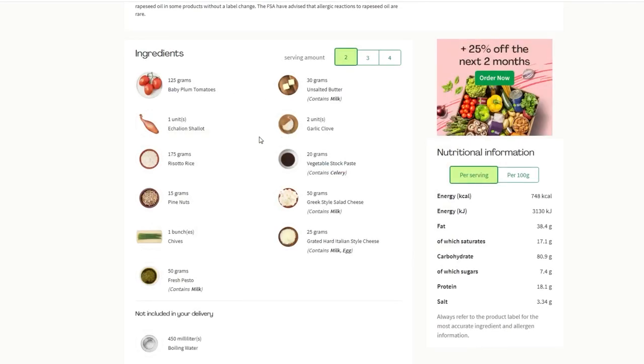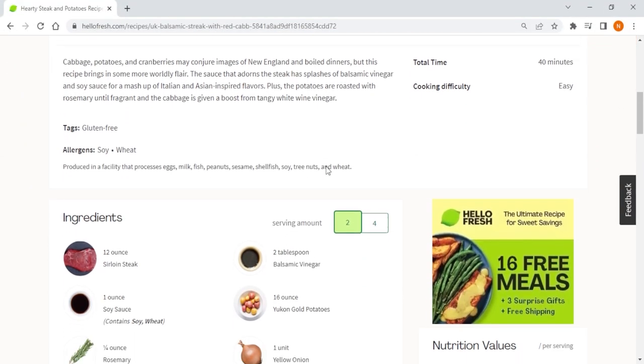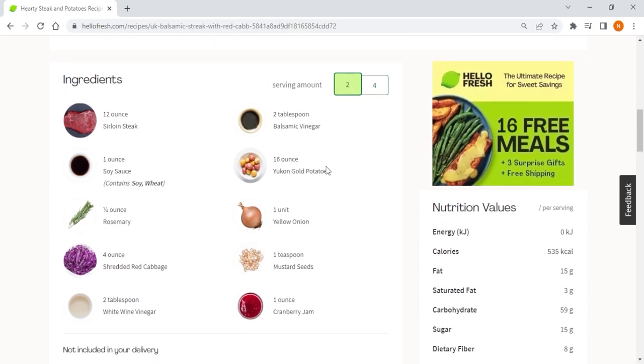With a focus on convenience, HelloFresh provides all the necessary ingredients, cooking instructions, and nutritional information for each meal, which will save you time and effort in meal planning and grocery shopping.